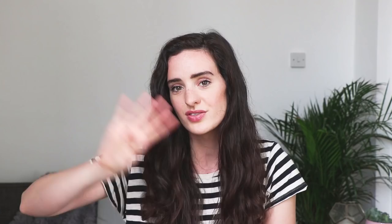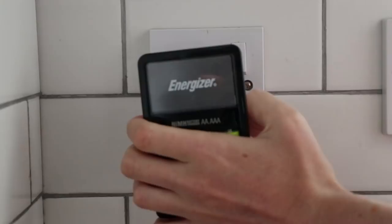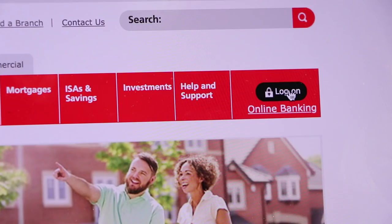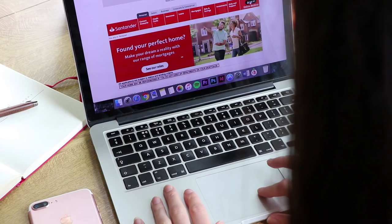Number four is to recharge. Invest in rechargeable batteries for things like your controllers, remotes, gadgets or smoke detectors. It means you're not constantly buying new batteries that will end up in landfill. Number five is to go digital — save trees and save money. Simple switches like online banking, saving files on a hard drive, using streaming sites like Netflix, Spotify or Audible, or getting email subscriptions rather than paper ones can make a big difference. Banks now often charge for paper banking, and it saves buying physical items like DVDs, books and paper.